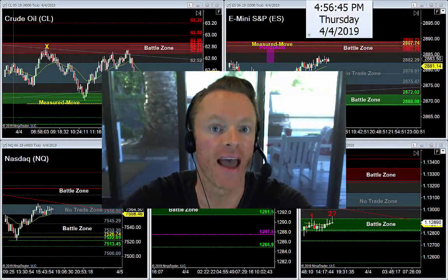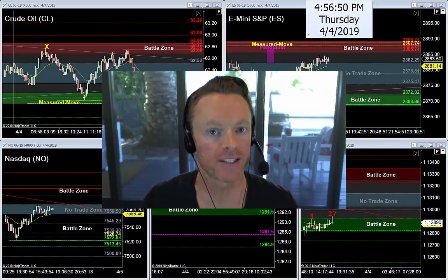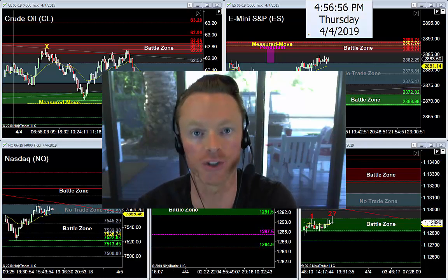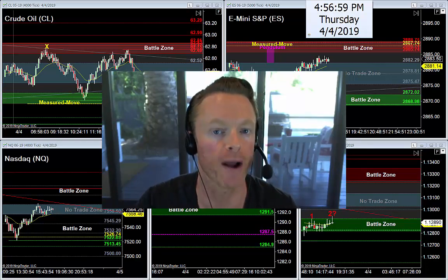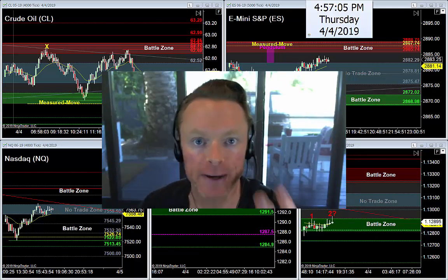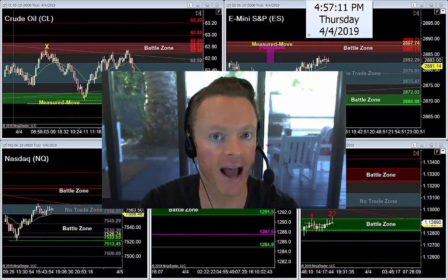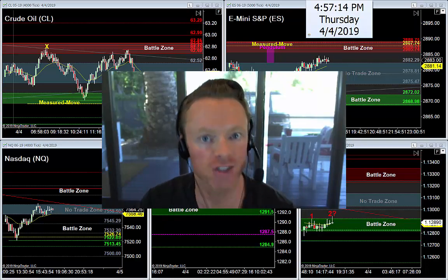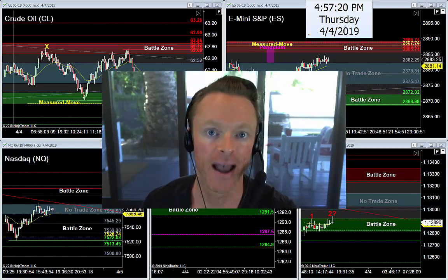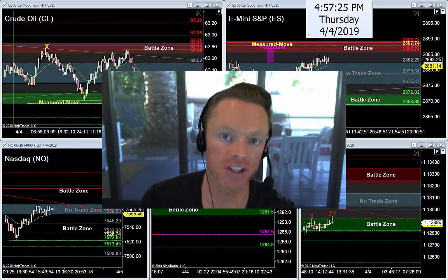Nonfarm Friday is less than 24 hours away. It's Thursday evening, April 4th, 2019. Tonight we're covering oil, S&P, Nasdaq, gold, and euro in this video newsletter. I help new traders find predictable, dependable, reliable, profitable trading opportunities using a simple three-step trading strategy that we teach and trade together every morning in our trade room.